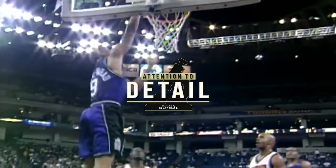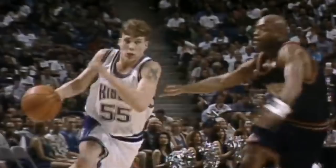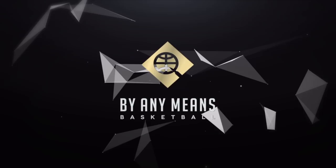Jason Williams was one of the most exciting players to watch, really of all time — the court vision, the delivery, the ball handling creativity. But he did a lot more than just that, and pretty much any player can learn from his game. So I broke him down under the microscope.